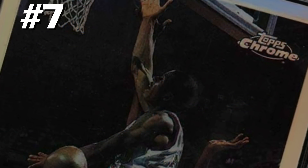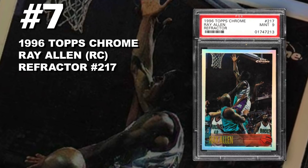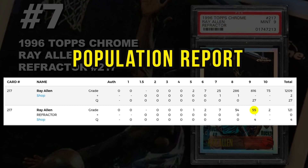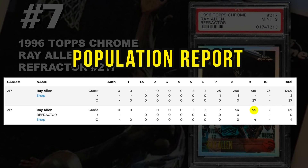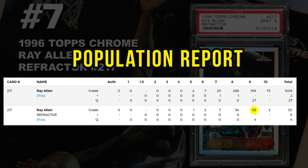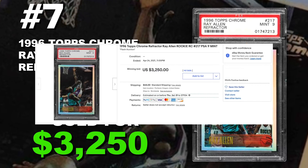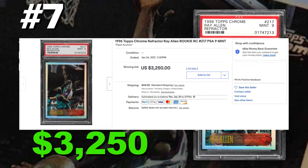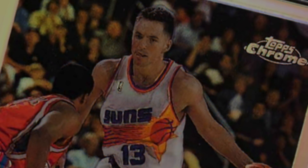Coming in at number 7 is a 1996 Topps Chrome Ray Allen rookie card refractor number 217, graded PSA 9 mint condition. Current PSA 9 population of only 55, only two tens, and only 126 refractors submitted to PSA so far. It sold at auction on April 24th for $3,250. Ray Allen is a hall of fame player — he currently holds the number one spot for most three-pointers made at 2,973 with Stephen Curry right on his tail. He was a 10-time All-Star, two-time NBA champ, and part of the 1996 NBA draft class.